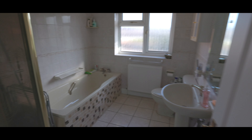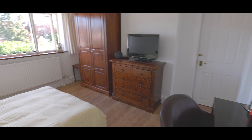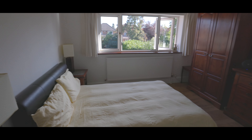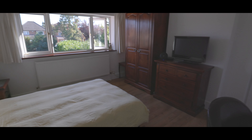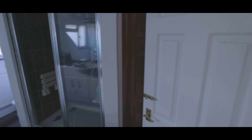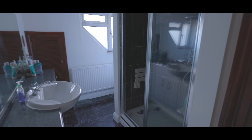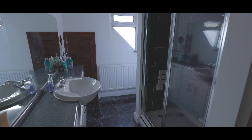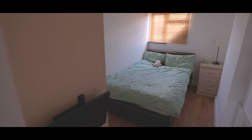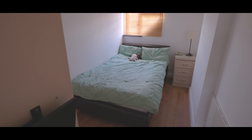Bedroom one is a generous-size double bedroom with hardwood flooring, space for a king-size bed, plenty of space for wardrobes, and a large window overlooking the rear garden. It is one of the two bedrooms leading onto the jack-and-jill bathroom, which is again fully tiled and features a low-level WC with fitted storage, a large walk-in steam shower, hand wash basin with mixer tap, vanity unit, eave storage, and a window overlooking the rear garden. A second door leads into another double bedroom with hardwood flooring, space for a double bed, fitted storage, and space for additional wardrobes, with a doorway leading back onto the hallway.